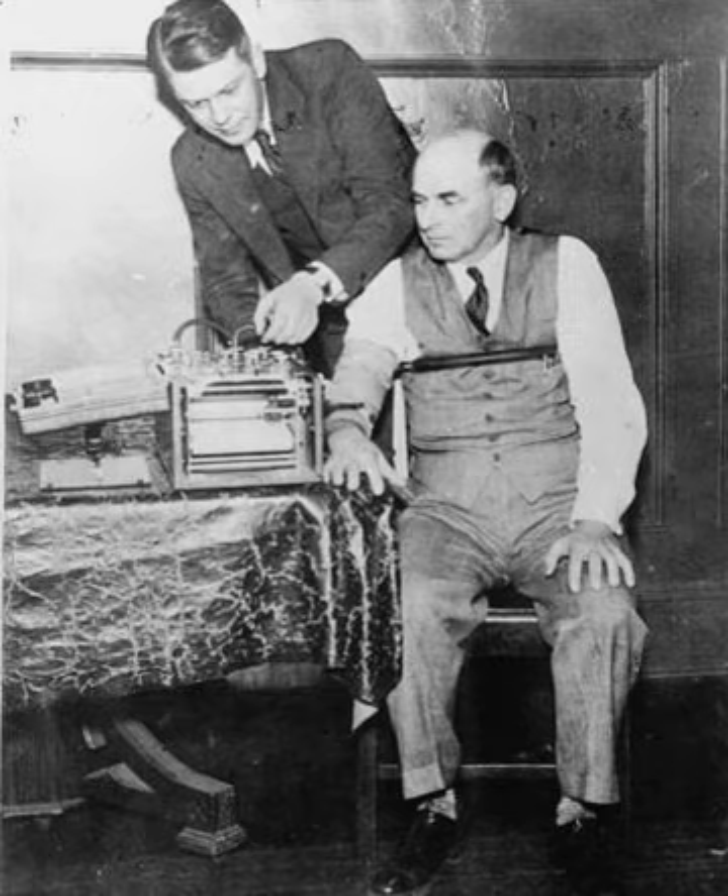The examiner typically begins polygraph test sessions with a pre-test interview to gain some preliminary information which will later be used to develop diagnostic questions. Then the tester will explain how the polygraph is supposed to work, emphasizing that it can detect lies and that it is important to answer truthfully. Then a stim test is often conducted — the subject is asked to deliberately lie and then the tester reports that he was able to detect this lie.